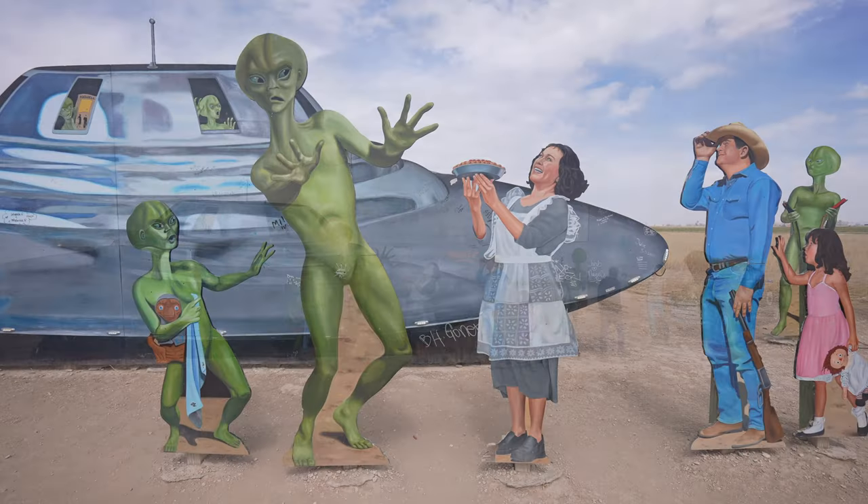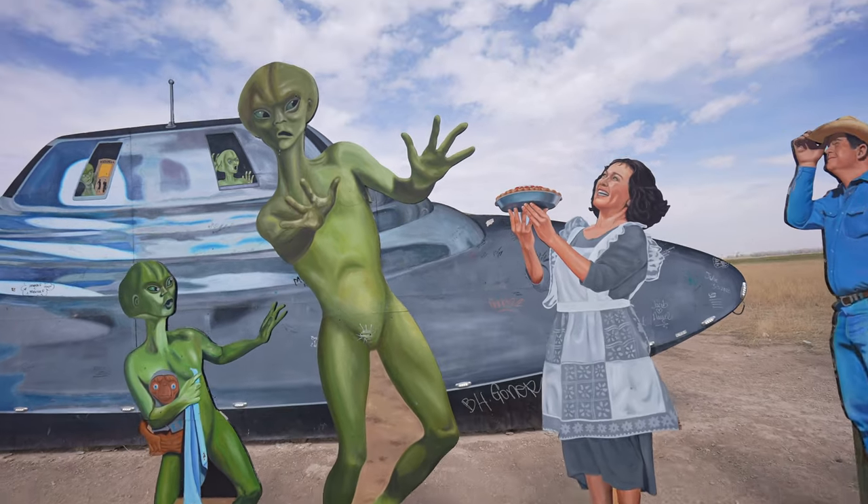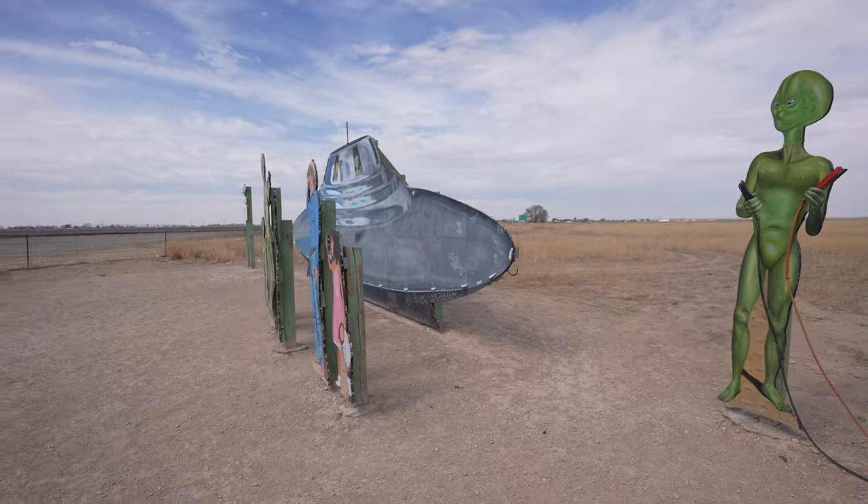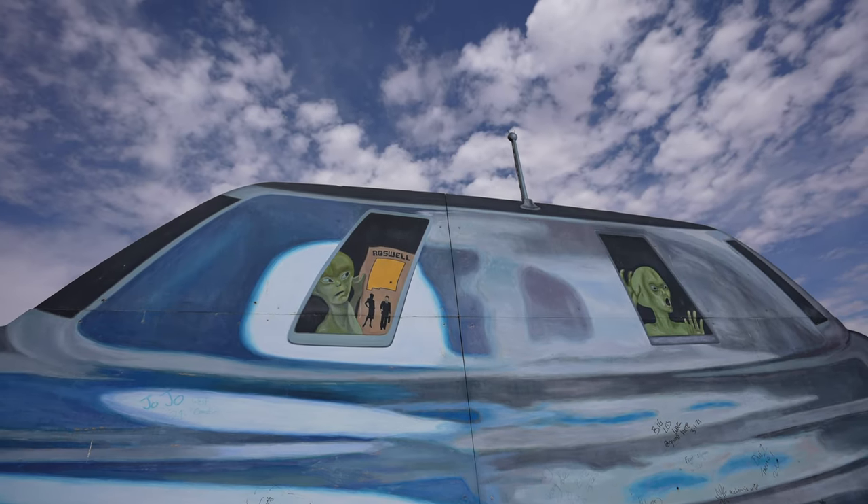The characters depict an alien spacecraft that landed and is being welcomed by the locals, including getting a jump start and receiving a pie. It's silly, but it's a fun way to enter the town.